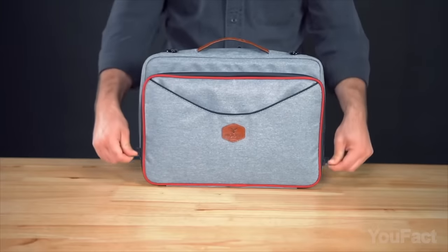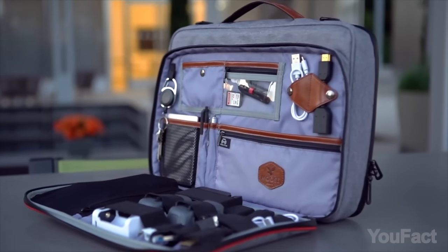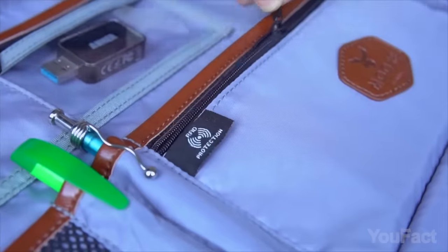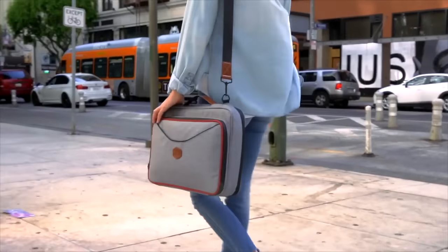Unzip the front pocket on the bag and pack the adapters and cables, and don't forget about the keys. Some of the pockets are actually RFID blocking, so you won't need a wallet either.